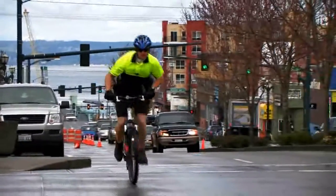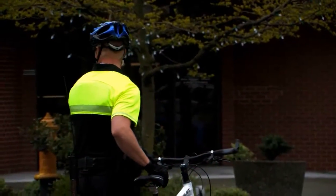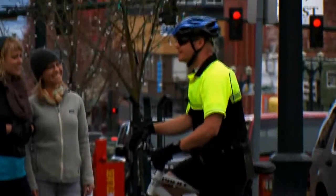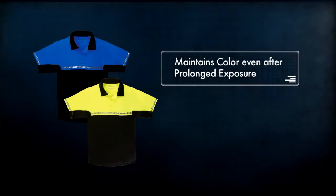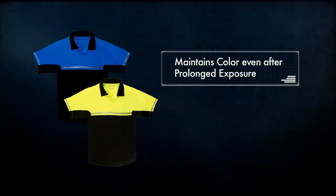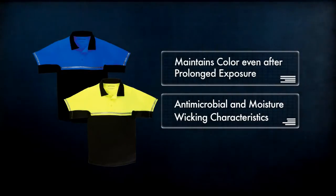Designed with the assistance of bike patrol officers across the country, the 511 Bike Polo and Patrol Short have been specifically tailored to provide maximum comfort and utility on bike patrol duty. Our bike polo is crafted from a proprietary fabric that maintains color even after prolonged exposure to sun or moisture, and incorporates both antimicrobial and moisture-wicking characteristics.